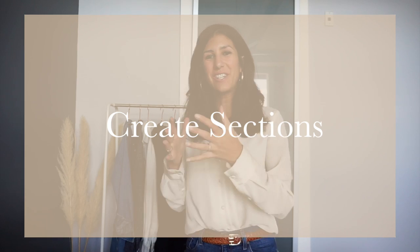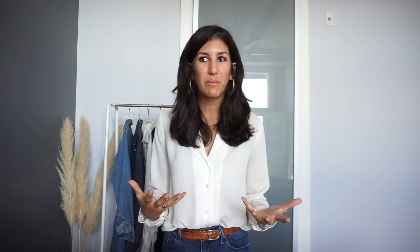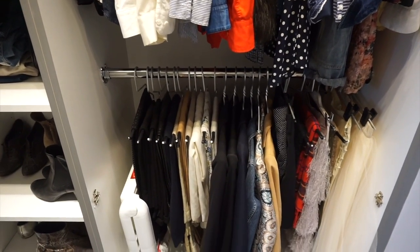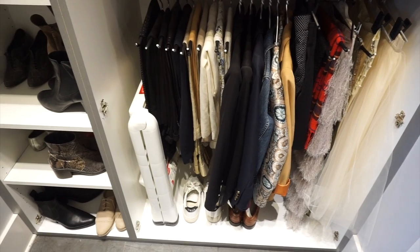Much like a retail store, you want to divide your closet into different sections. Before you do this, take a mental check of what you wear most and put those items at the front of your closet. If you don't have a walk-in, start from the left-hand side because the eye always travels left to right. For example, I tend to wear separates more than dresses, so I have my blouses and button-down shirts on the left, with trousers or skirts hanging right below them.